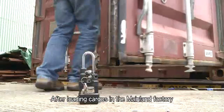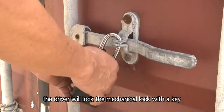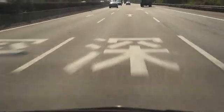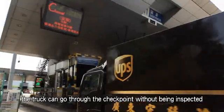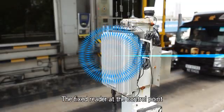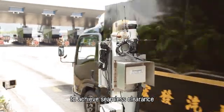After loading cargoes in the mainland factory, the driver will lock the mechanical lock with a key. When the truck arrives at the land boundary control point, the truck can go through the checkpoint without being inspected. The fixed reader at the control point will lock the e-lock automatically to achieve seamless clearance.